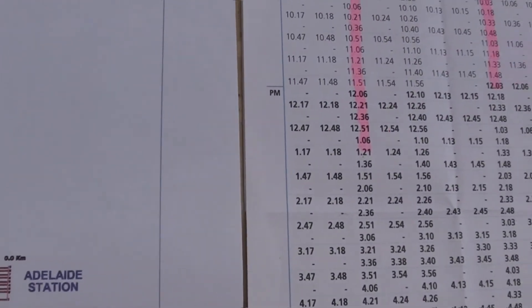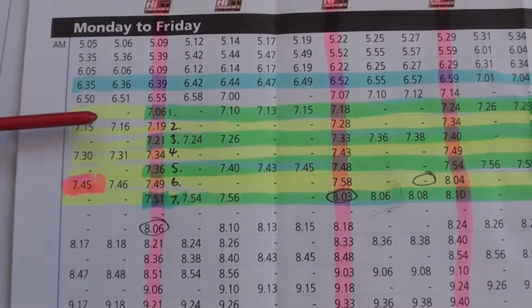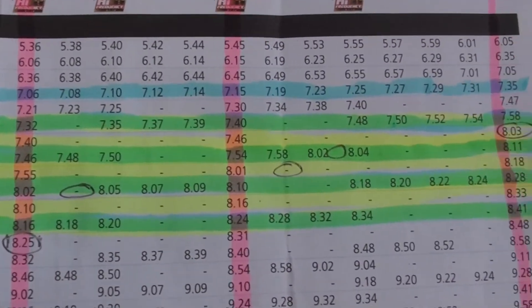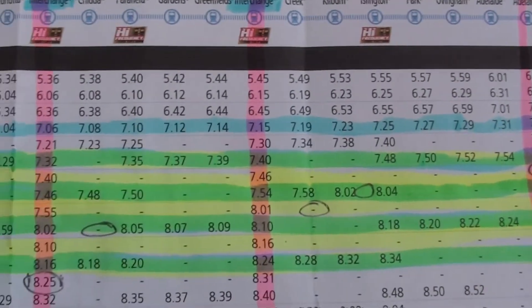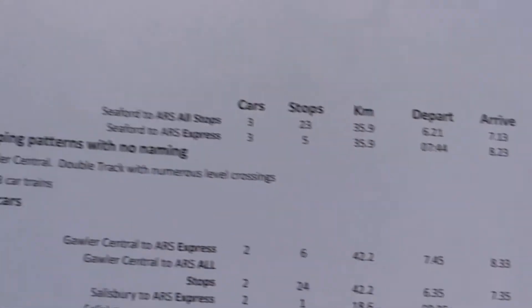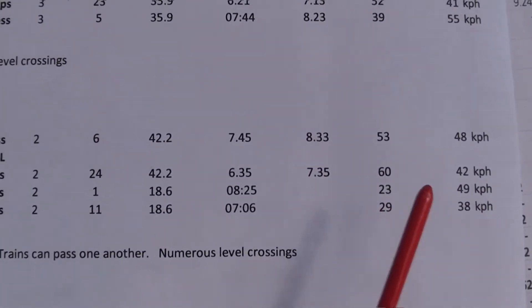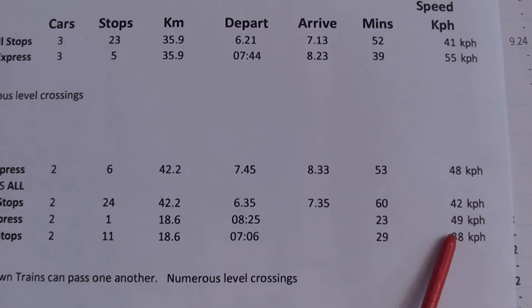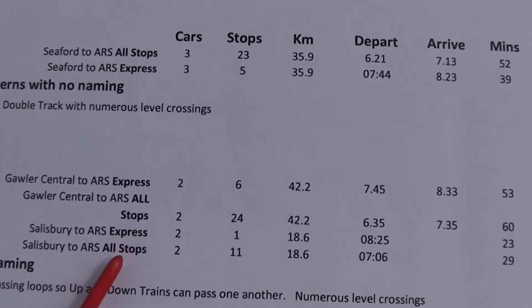If we look at the timetable for the Gawler line, we can see that between seven o'clock and eight o'clock there are seven trains that arrive at Adelaide Railway station. These trains are running at an average speed of between 38 and 48 kilometres an hour, depending upon whether they are express trains or stopping trains.